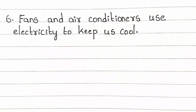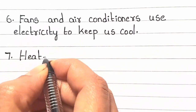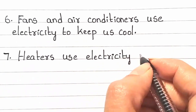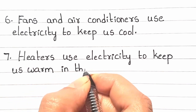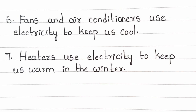Fans and air conditioners use electricity to keep us cool. Heaters use electricity to keep us warm in the winter.